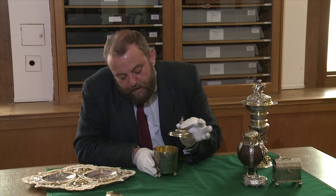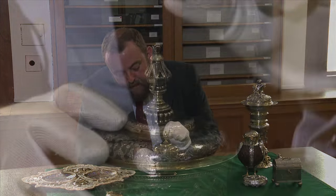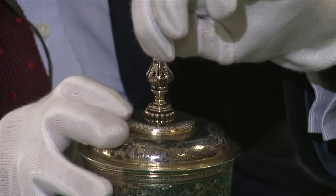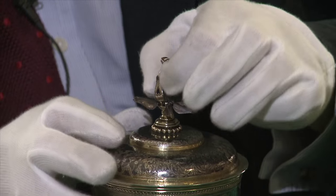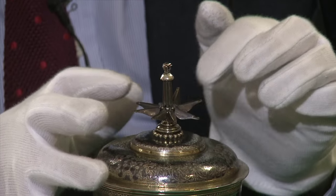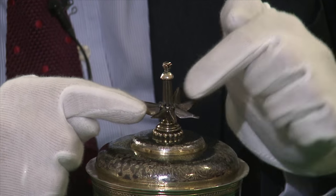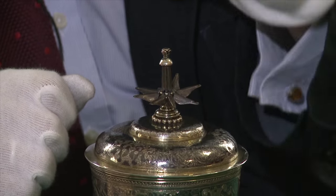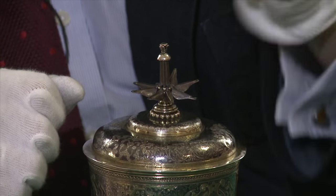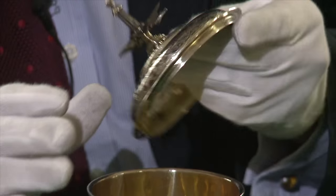It has a separate lid which comes off, but rather peculiarly it has a little pear-shaped finial on the top which, when you unscrew it, opens out to reveal little segments like an orange with individual compartments. I think these would have contained spices — it's either a pomander for smelling, or possibly you could dip it into your wine or beer to spice the drink.